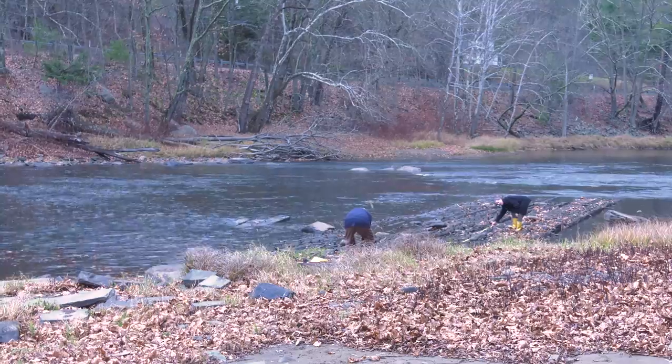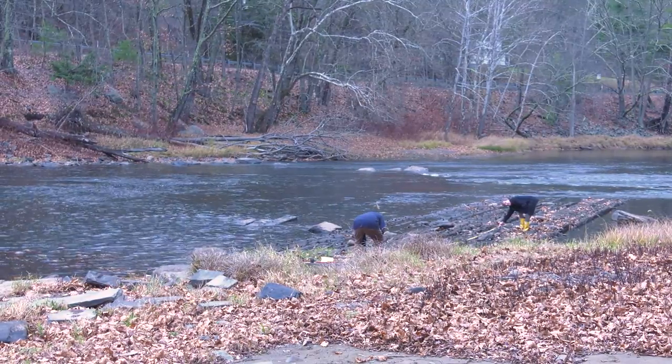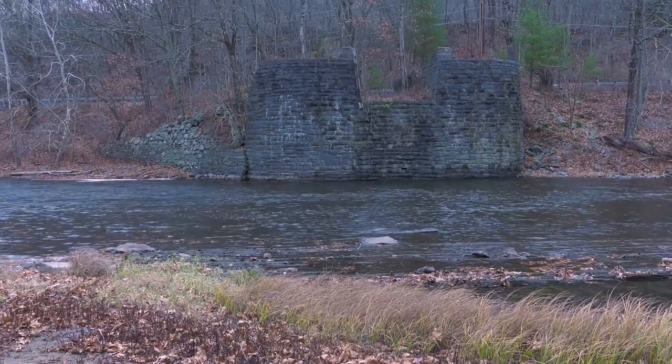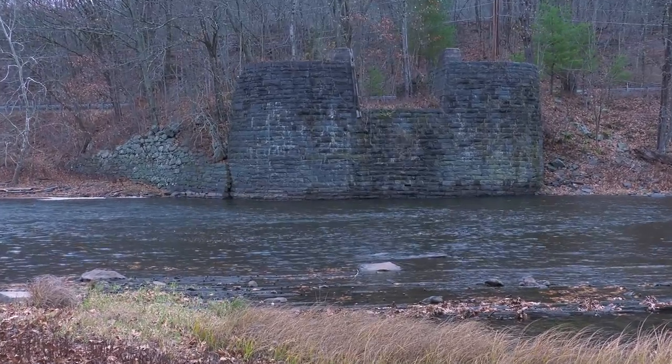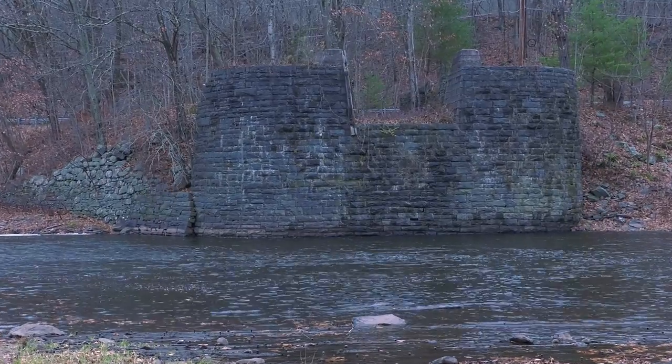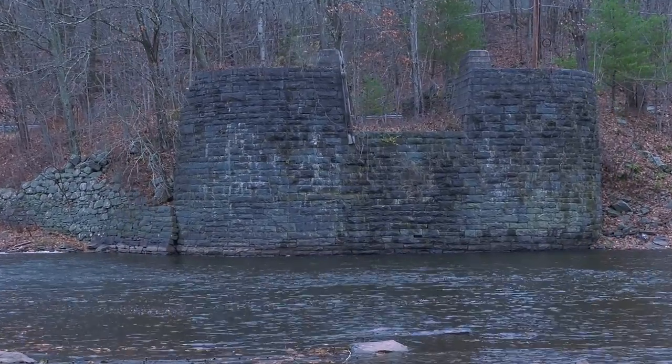We're happy you were able to join us today. It's moments like these that are really rewarding to us historians. We've been to this site many, many times, but the water was always much higher. And for all we know, this may be a once-in-a-lifetime opportunity. This has added significantly to our knowledge about how John Roebling designed these innovative structures.